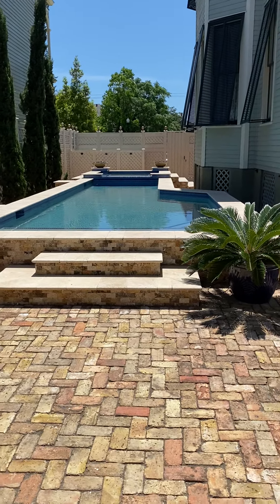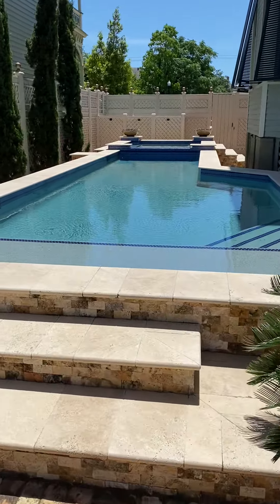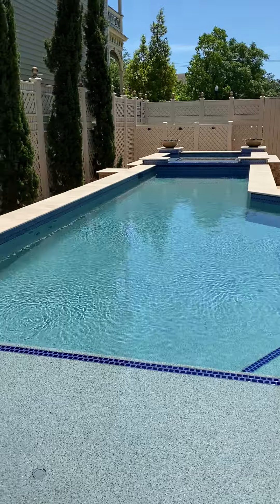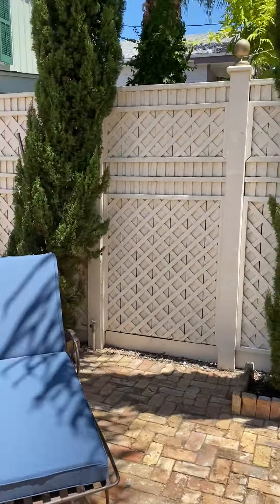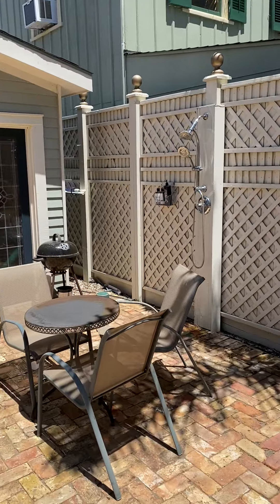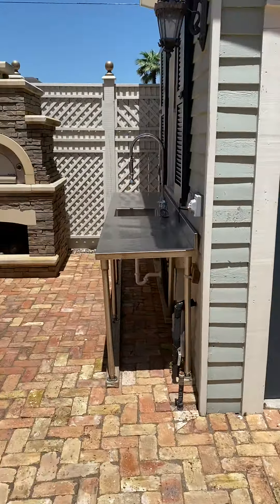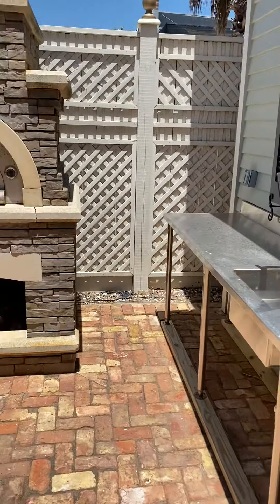I'm standing in the backyard of 1816 Post Office and the view right now is this lovely built-in heated pool. Scanning over to show you: there's the outside shower, the pool building which serves as the pool room, and then you have a sink.